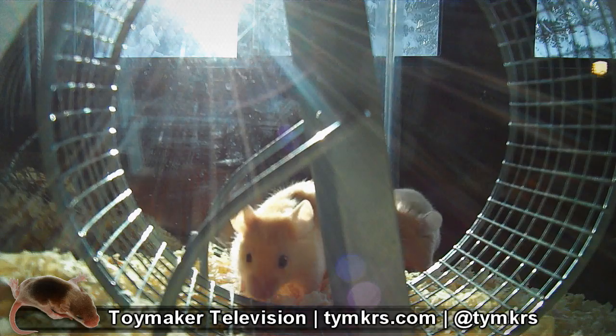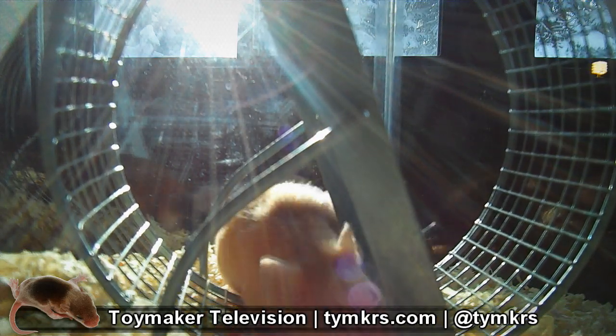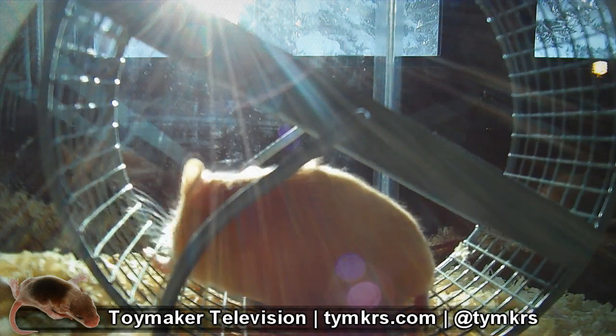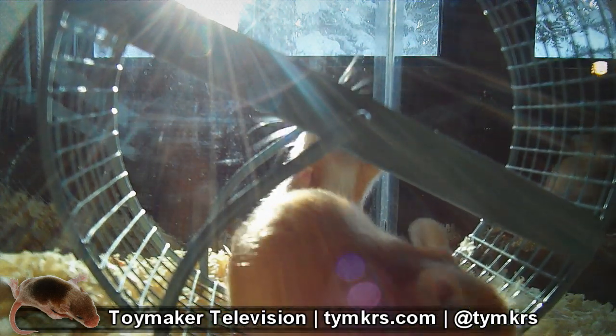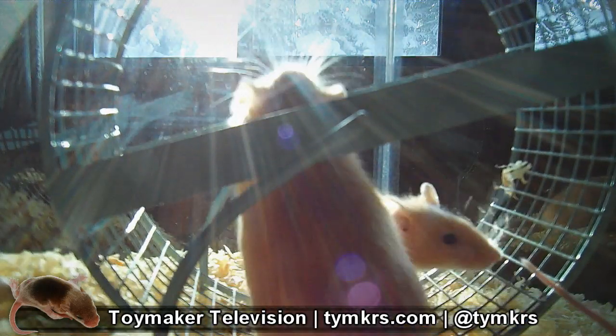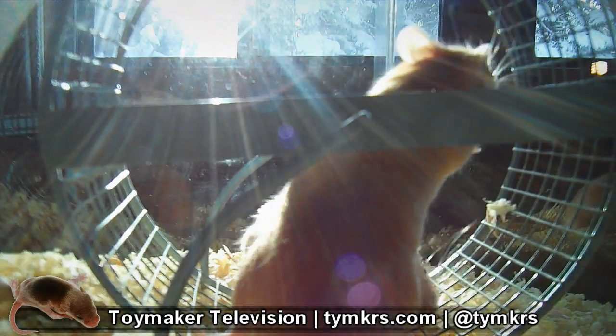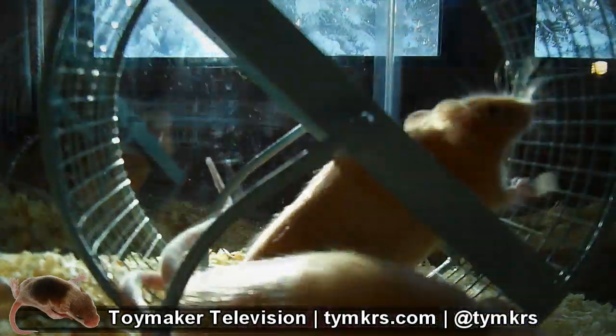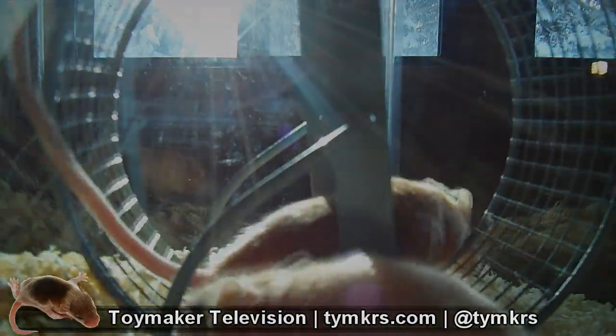I'd love to hear all of your ideas for how to collect this data — how to track the mice, how to keep track of when they last had food, when they last played in the wheel, and when they last had a drink of water. You get the idea. So please let us know. You can leave a comment on this video's YouTube page, a video response, or let us know on Twitter at TYMKRS. We'll take the best ideas and post some proof-of-concept videos.